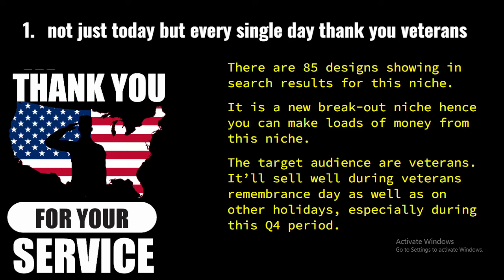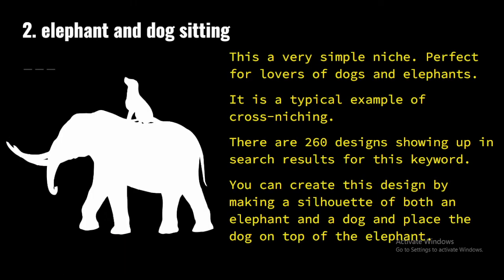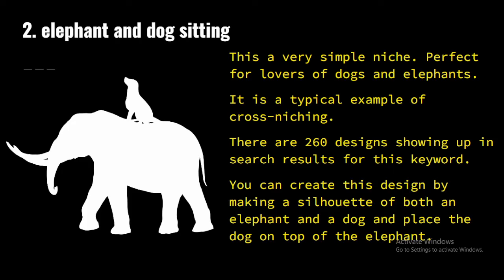The second niche we are going to be talking about is elephant and dog sitting. This is a very simple niche, perfect for lovers of dogs and elephants. It is a typical example of a cross niche. There are 260 designs showing up in search results for this keyword. You can create this design by making a silhouette of both an elephant and a dog and placing the dog on top of the elephant. I recommend you make a dark variation as well as a light variation for this niche.